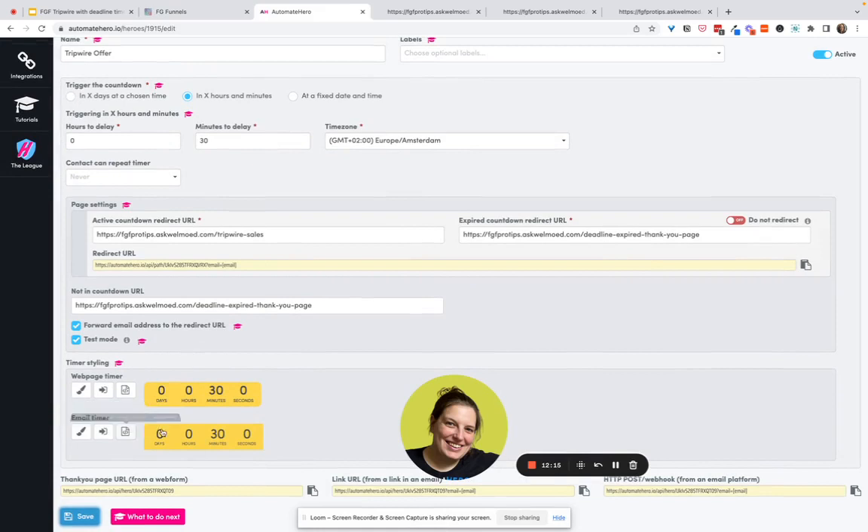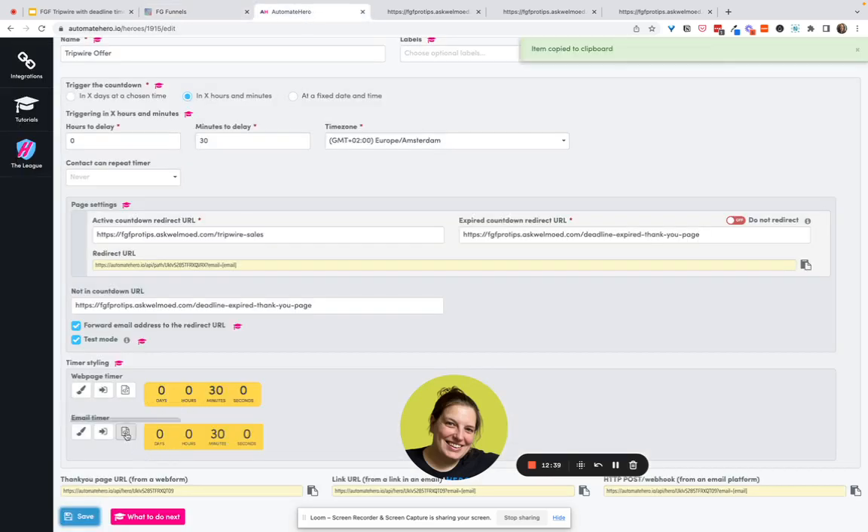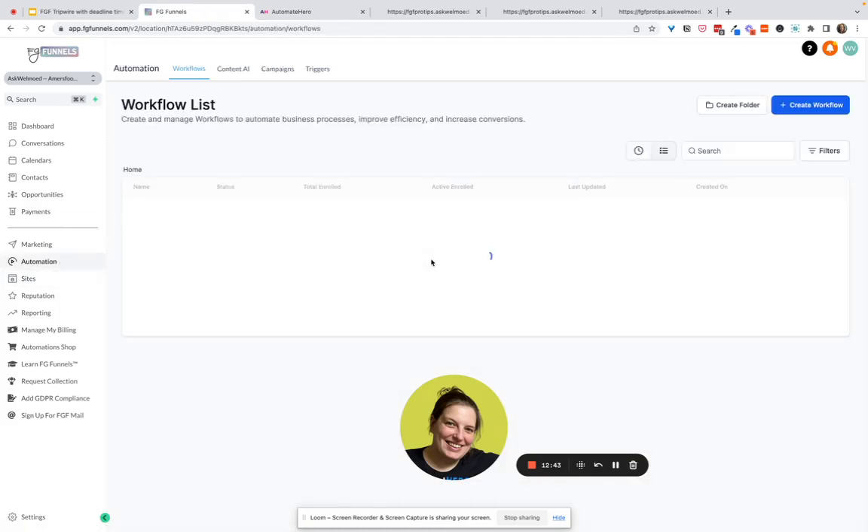If you purchase the pro plan you have even more design options. There's also a separate design option for email — if you've already styled the page timer and want to copy the styling to the email timer, you can simply click to apply the style across. Then you take this code — the code here is added on the tripwire sales page — and the separate email code is going to go inside the email.